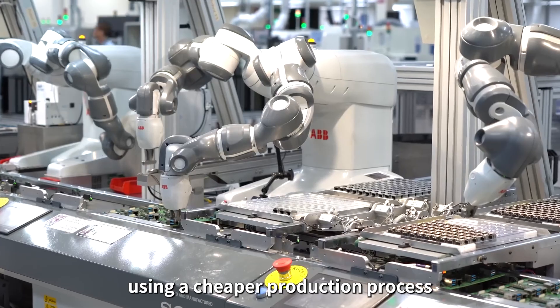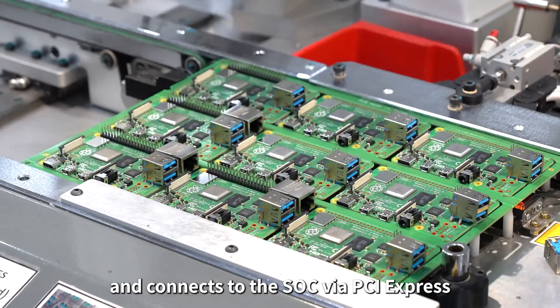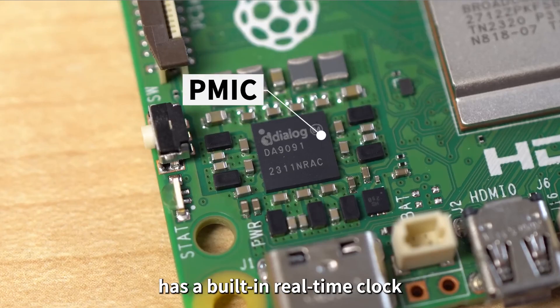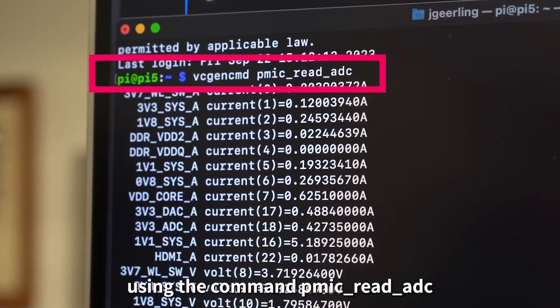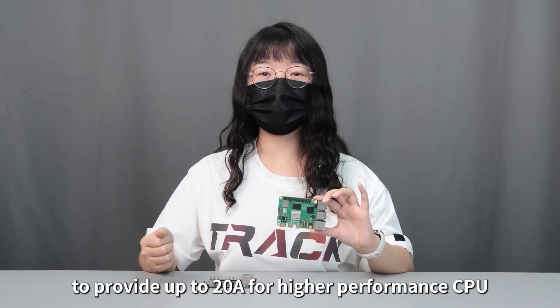The RP1 chip is manufactured using a cheaper production process and connects to the SoC via PCIe, which reduces costs. The PMIC power management chip has a built-in real-time clock. Power consumption can be measured and all voltages can be read back using the command mic_read_adc. It uses a Type-C power supply to provide up to 20A for higher performance CPU and more peripherals.